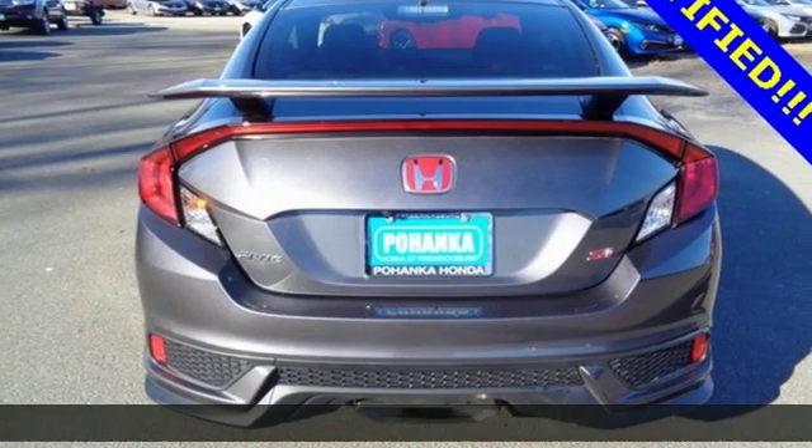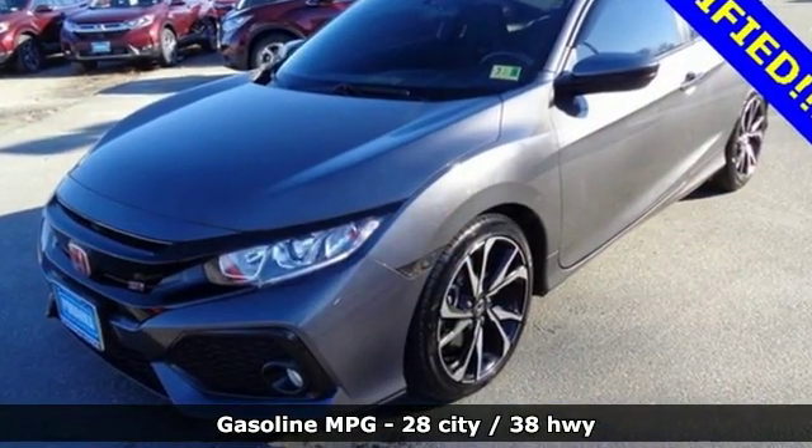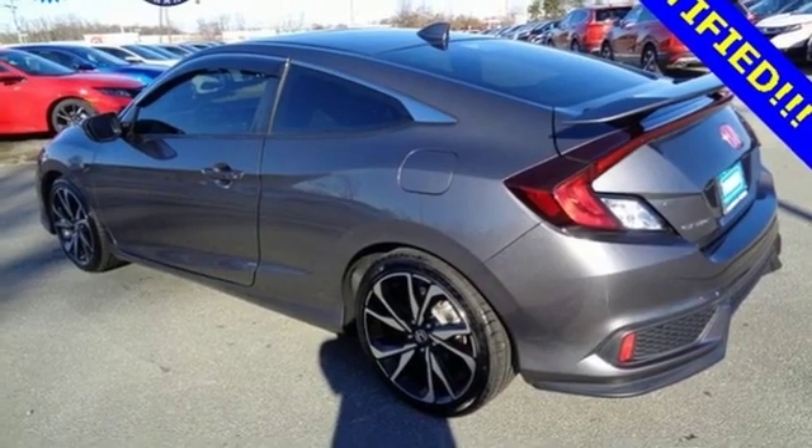It boasts an impressive list of features like these: Bluetooth wireless audio streaming, doors and push button start proximity key, dual zone climate control, Apple CarPlay, Android Auto, and front heated sports seats.